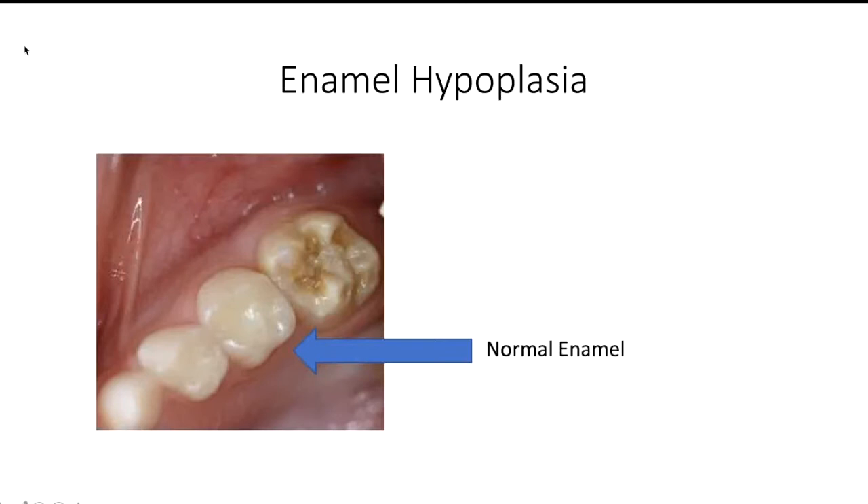Here you can see a picture of normal enamel, or a healthy outer tooth layer. You can see that this tooth has a consistent white appearance. And here you can see hypoplastic enamel outlined, where the tooth structure is more creamy or opaque in color.